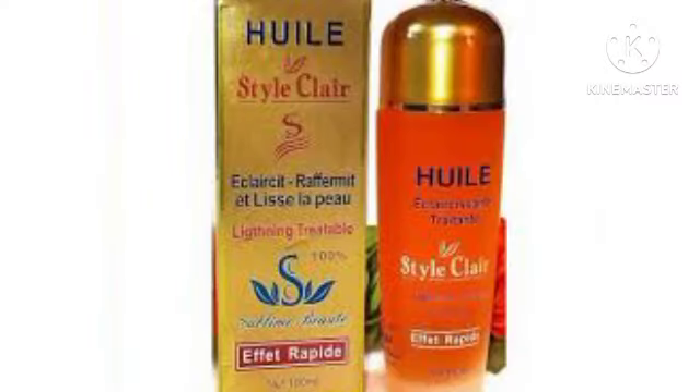The next on the list is Cyclear Body Oil. This oil has been in the market for a very long time. It moisturizes and lightens the skin, promotes a clearer, smoother, and lighter complexion. It helps to regenerate skin cells and is formulated with natural vegetable extracts and vitamins. Cyclear Body Oil protects your skin against factors responsible for premature aging.